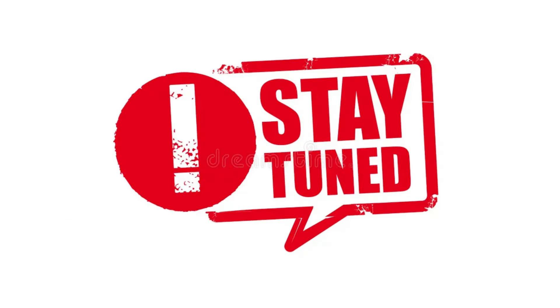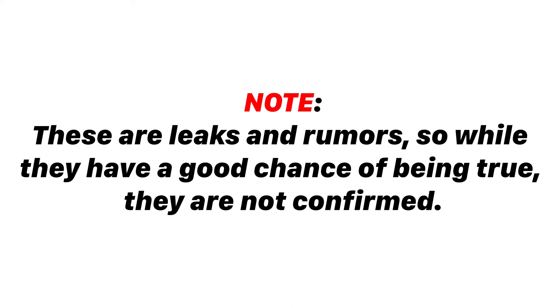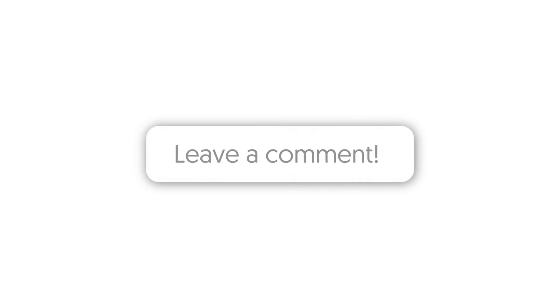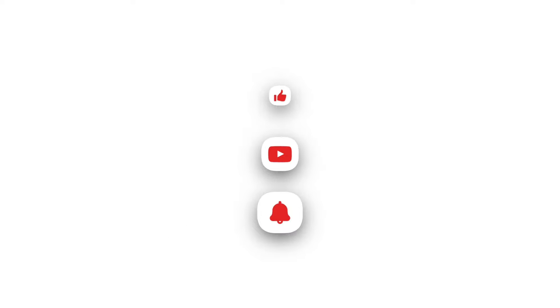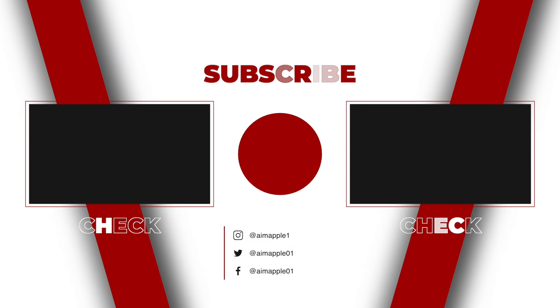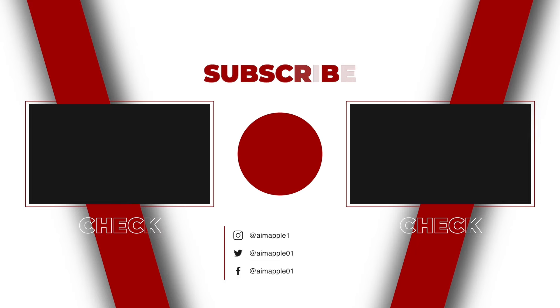Stay tuned for more details on these updates as we get closer to the event. Note: these are leaks and rumors, so while they have a good chance of being true, they are not confirmed. Share your thoughts on the upcoming iPhone 16 lineup and other Apple updates in the comments below. Don't forget to hit that subscribe button and give us a thumbs up if you found this video helpful. Thanks for watching and we'll see you in the next video.